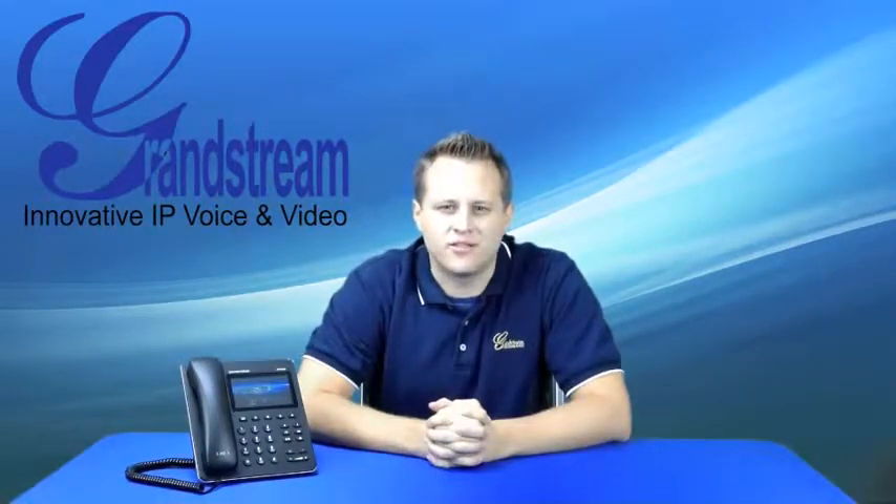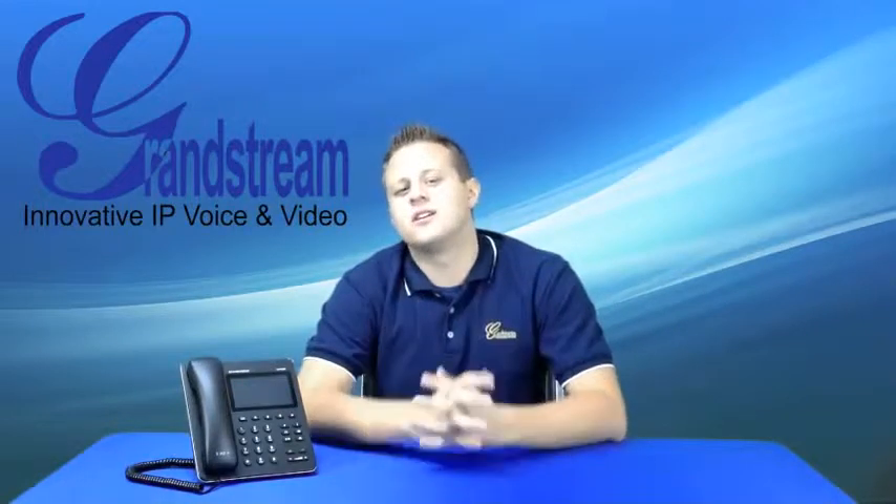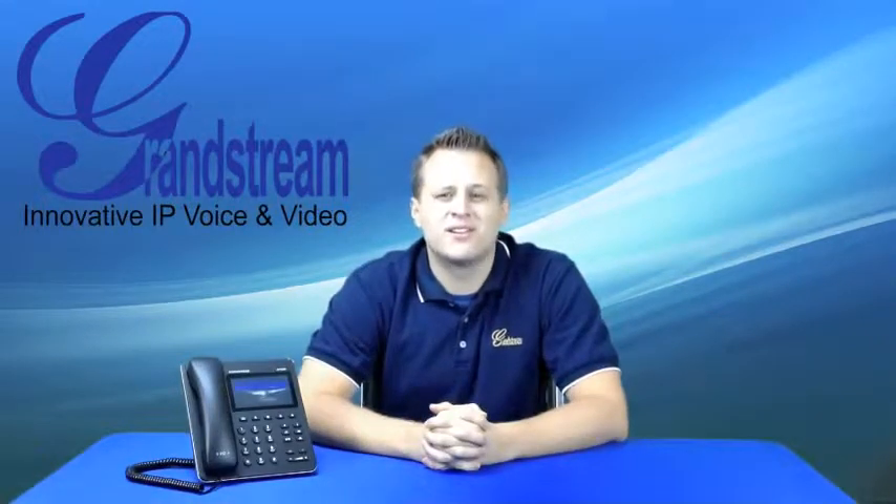Want to find out more? Check us out at www.grandstream.com. Also make sure to interact with us on Facebook, Twitter, and YouTube. Thanks for your support, have a great day!